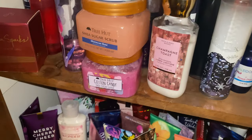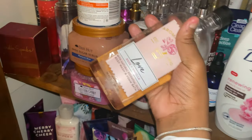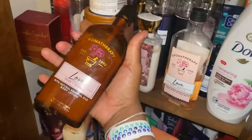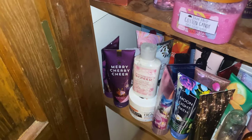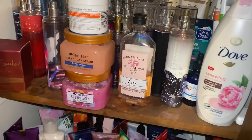Now onto the body scrubs! I have two Tree Hut scrubs — both of these smell really really good. My everyday shower routine has been using the Tree Hut scrub, then this soap, then going in with the lotion to match the soap. I'll be smelling bomb, y'all! I also have a cotton candy one — I got both of these from Ulta for like eight dollars and they both smell really really really good.